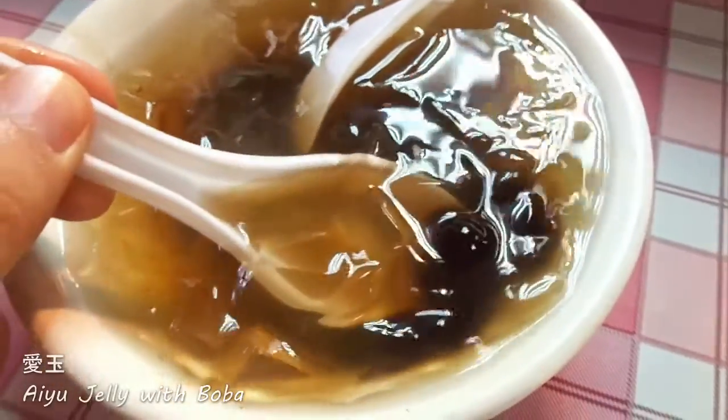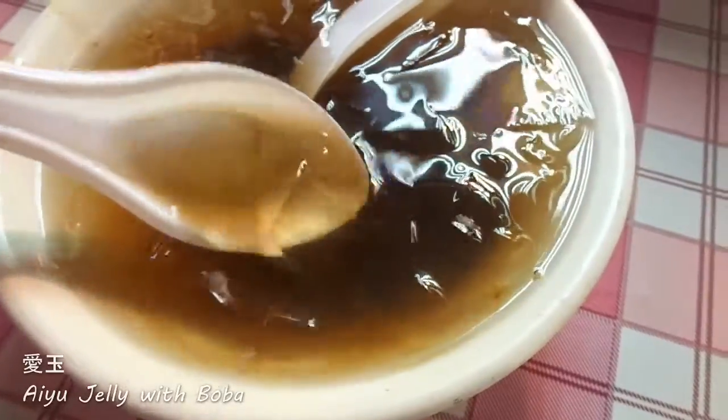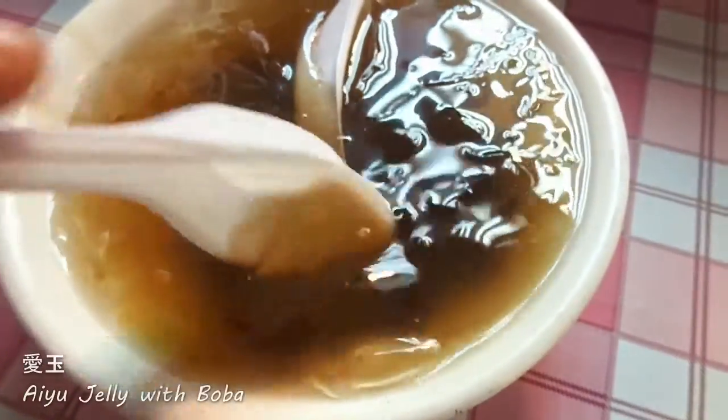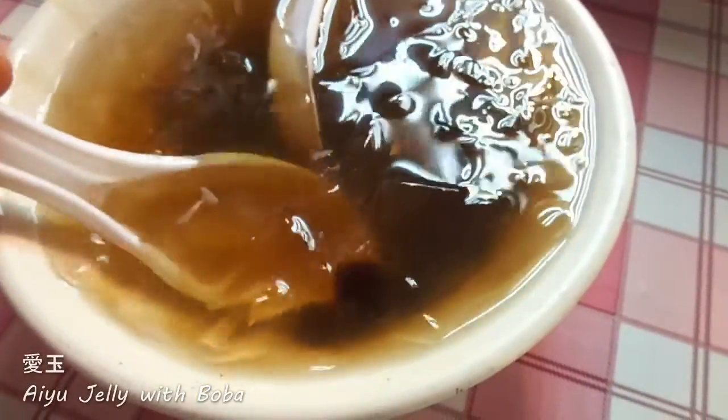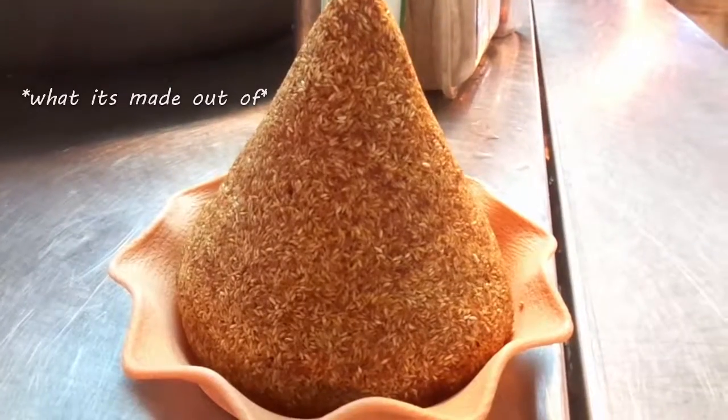So here we have ordered an IU jelly and it's actually got a bit of boba underneath. You can order this with ice but since it's winter we have it without ice. I'm just going to put that first bite in right now. It's nice and sweet — you've also got that lemon juice flavor in there. It's definitely worth trying in summer. It's actually very delicious.